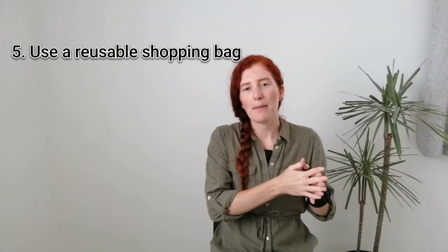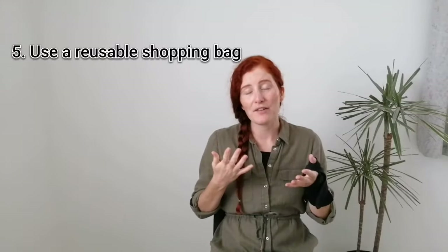Five is to use a reusable shopping bag or grocery bag. You don't need to go out and buy a fancy new canvas or tote bag though. If you already have some bags at home, just use those up first. If you're like myself and you've accumulated a load of bags for life over the years from different supermarkets, just use those up first. But try to avoid all single-use plastic bags.